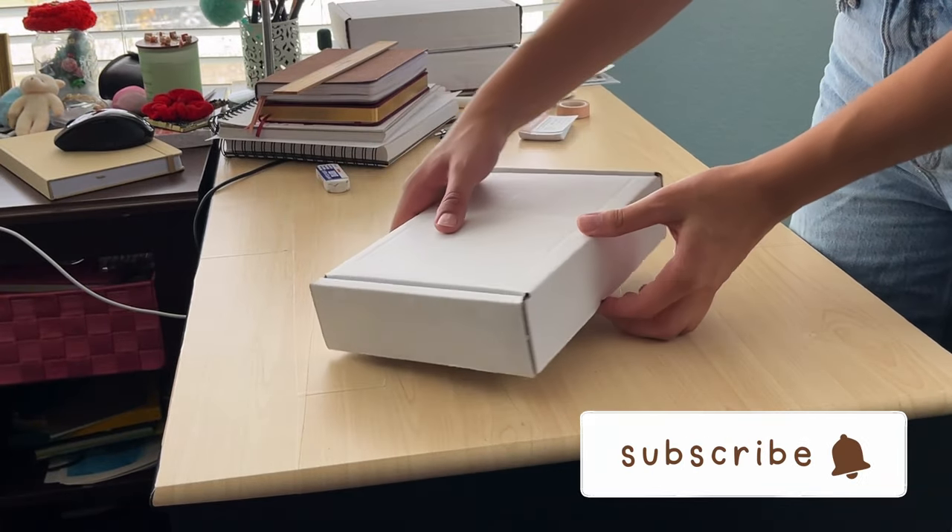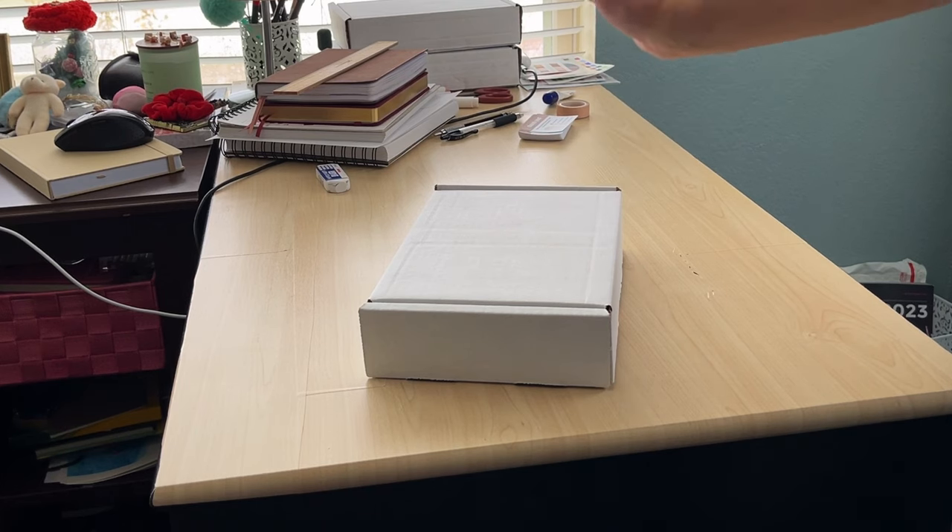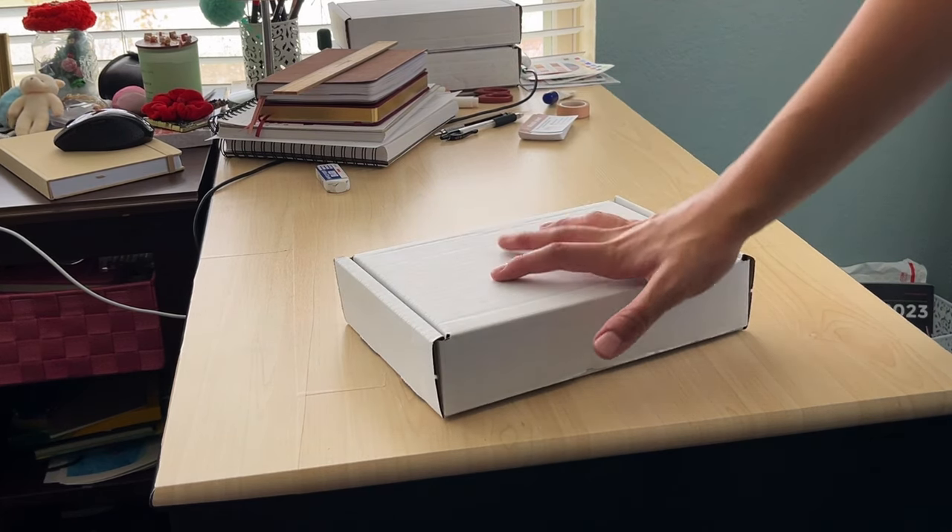Now I have a cute little package — all I have to do is put the shipping label on top, secure it with some tape, and it'll be sent off to my lovely customers. I'm very excited for my creations to be in your homes and for my business to finally be launched — this is super exciting for me.